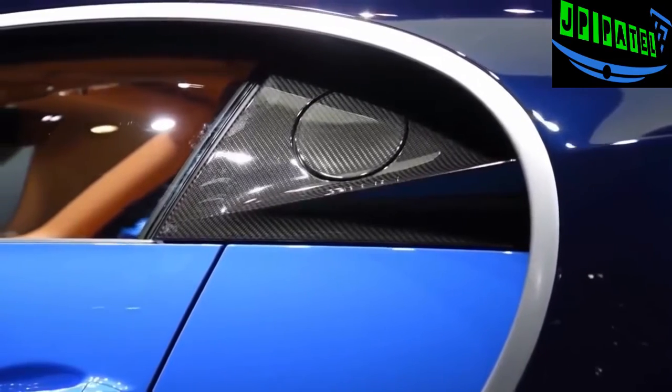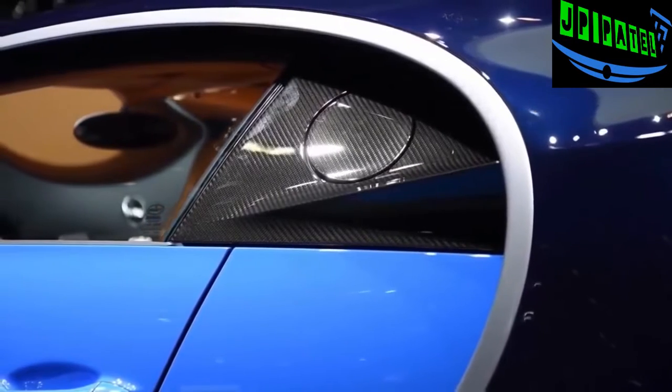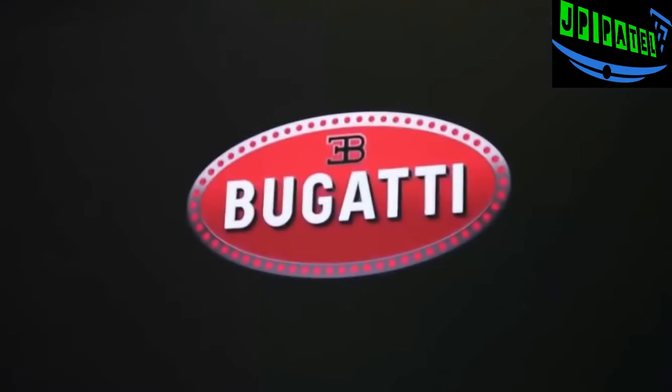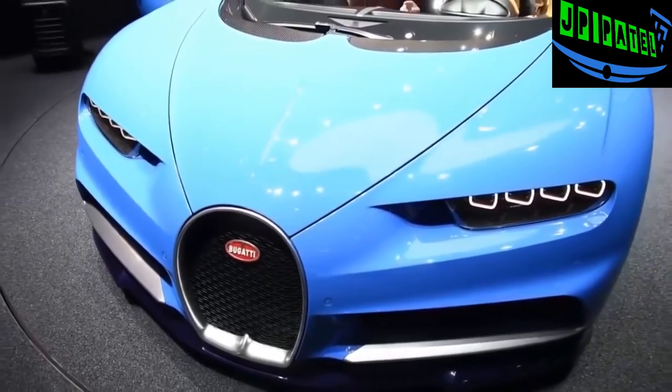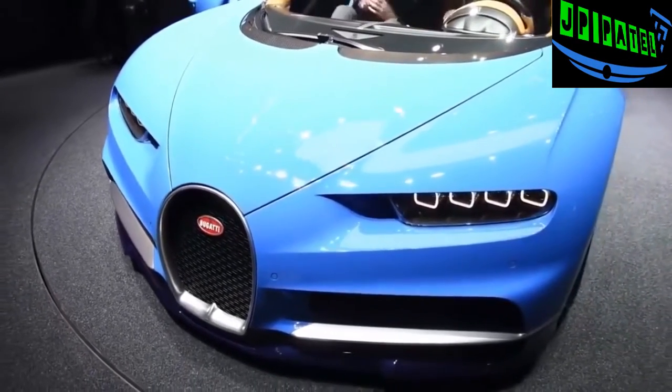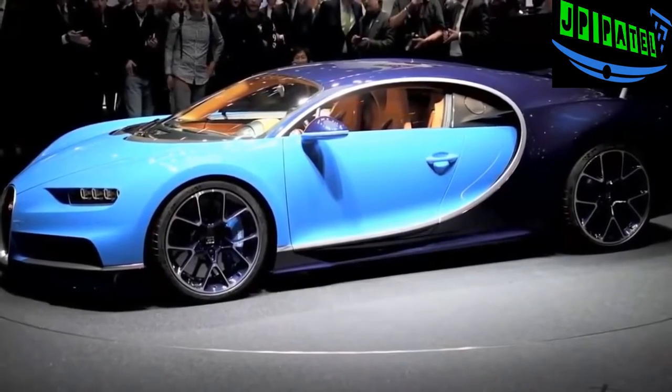Expect an even faster version to eventually become available, though it may not even be street legal. Bugatti has also said that it wants to go for a new world speed record with this car, which has a speedometer that goes up to 310 miles per hour. It might not quite make it to that mark, but expect it to be very fast.